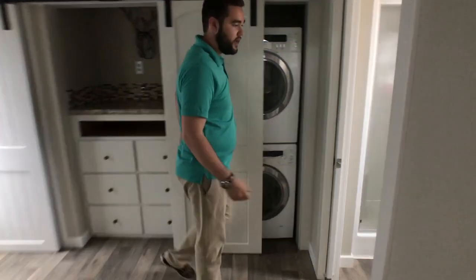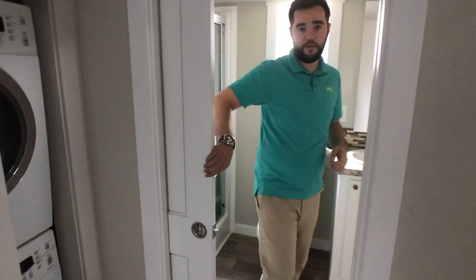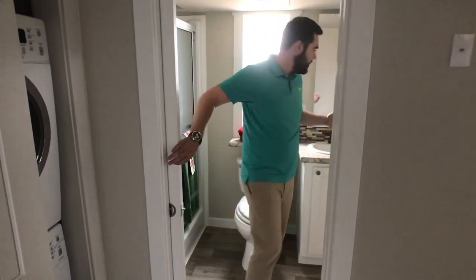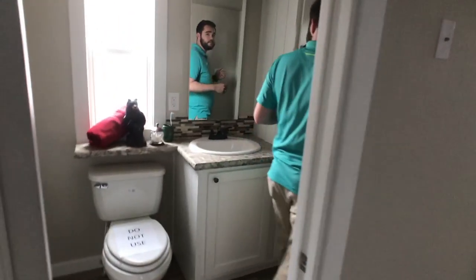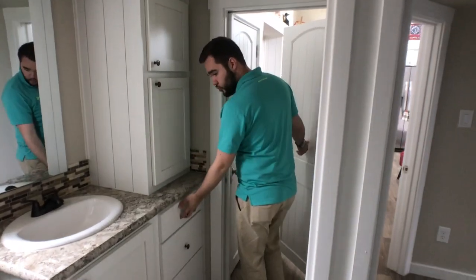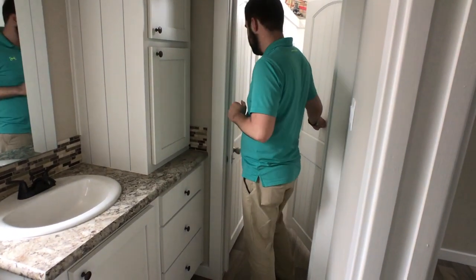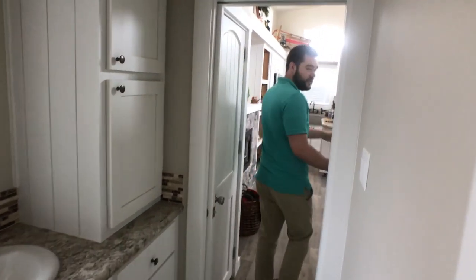If you'll follow me right here into the restroom area, we've got a pocket door — we love our pocket doors. As we make our way through here, we've got our linen cabinet and our commode. We've got drawers underneath for all kinds of storage. We've got a cabinet under the sink here.